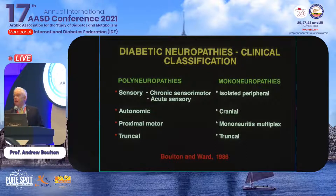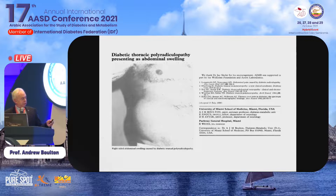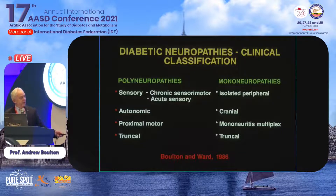Here's an old classification that I put together in a review I wrote 35 years ago. What I'm going to talk about now is the polyneuropathy, focusing on the commonest variety: chronic sensory motor diabetic neuropathy. I will say a few words about the others, but I'm going to talk mainly about painful neuropathy.